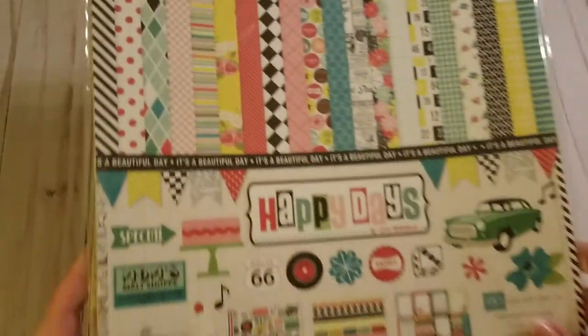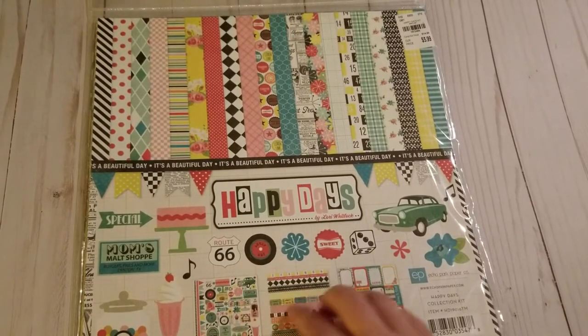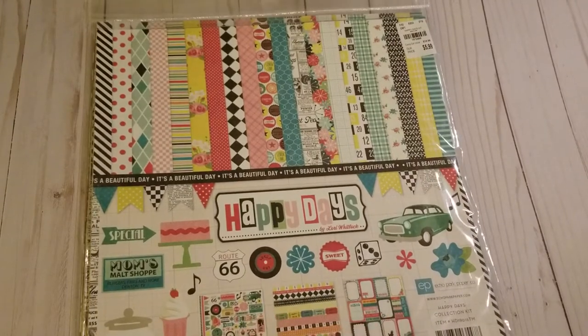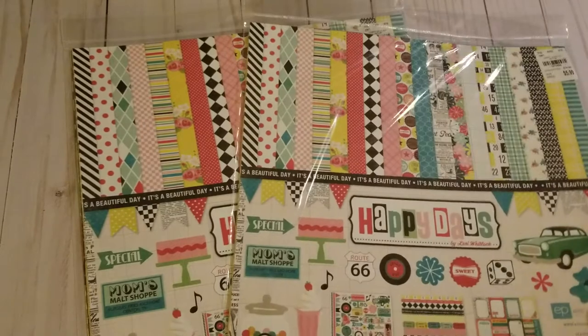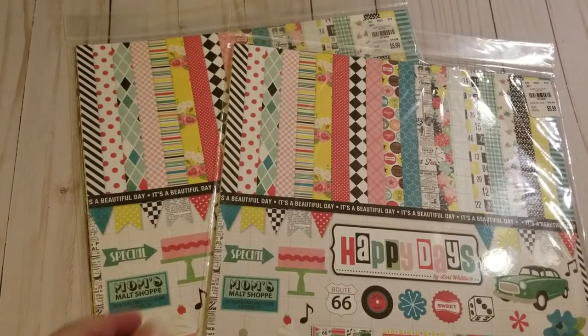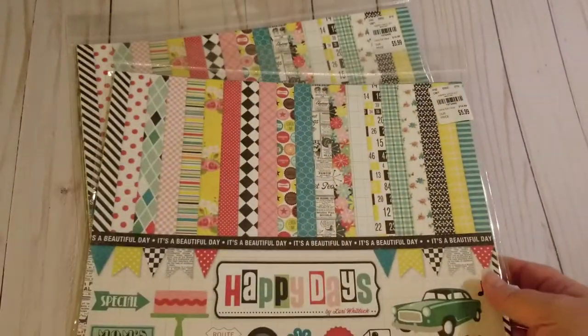We're going to start with some of the beautiful paper. I love vintage, so there's a little collection of vintage going on here. This first one is called Happy Days — and obviously as you can see it's the 40s and 50s, with little fast cars, soda pop tops, jukebox radios, and soda fountains. Just a really cute set. Of course I picked up two, because two is always better than one — if I'm working on a project I don't want to worry about running out of paper. The product number is 1-9-7-2-4-8-6.